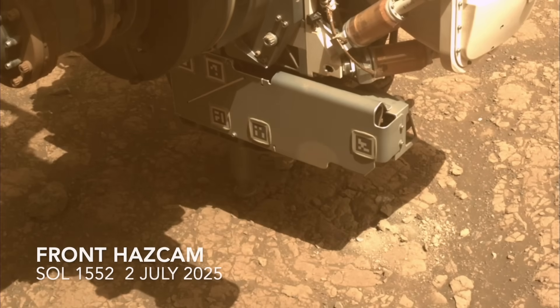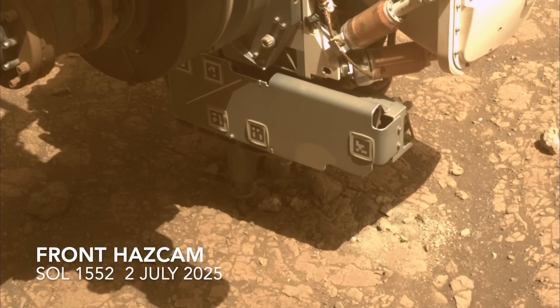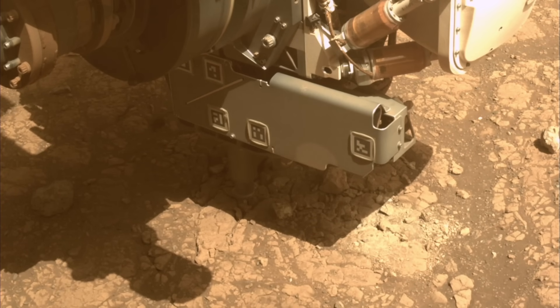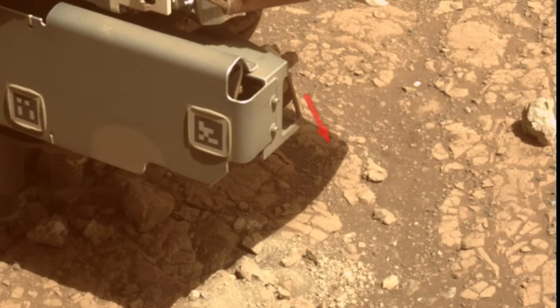The drill was deployed next to the now nearly erased abrasion patch and went to work. Once again, the operation crumbled the rock and even flung out broken chunks, with one leaving a little trail of disturbed soil and pebbles, probably helped along by the downslope vector.